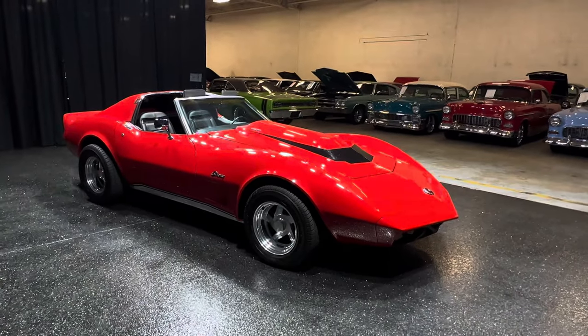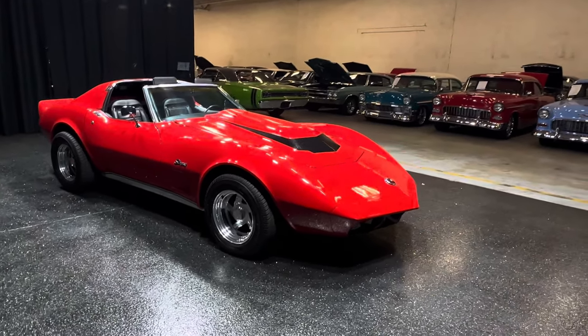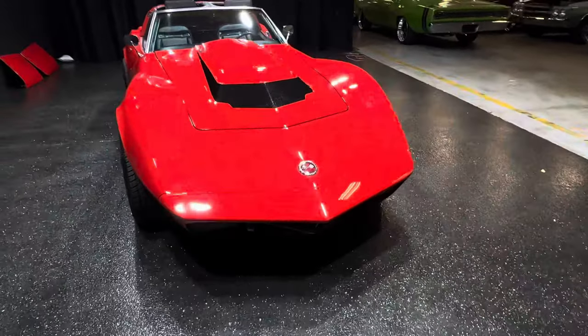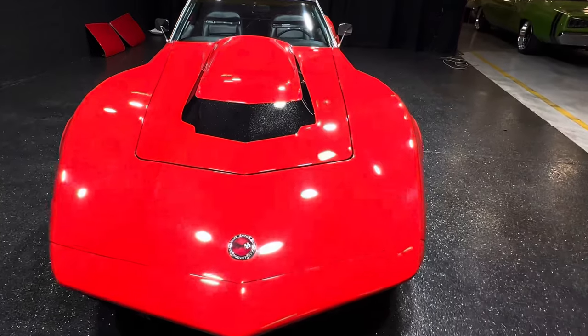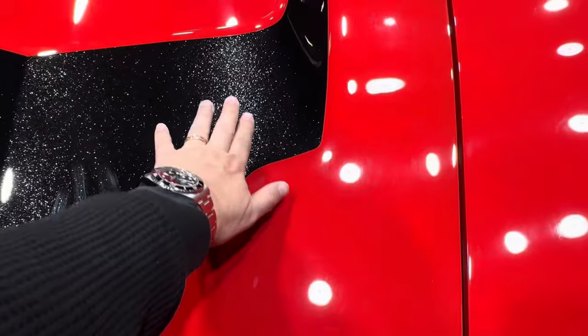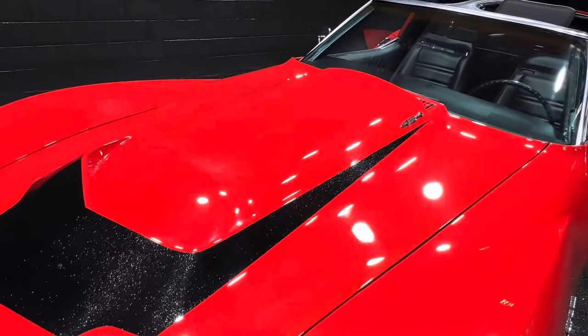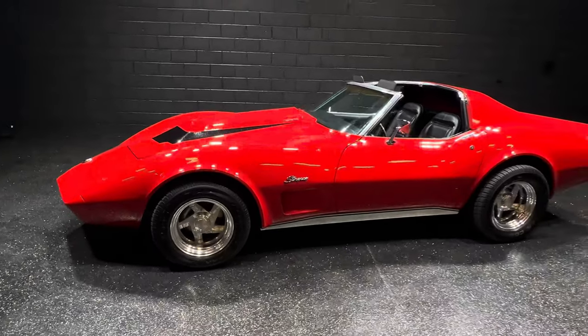Just look at this angle, the stance on the car, the wheel tire package. Look at this front end — look how wicked this thing looks. This is all custom. Custom paint. You can't even feel the stripes here. This paint job's a 10, it's that beautiful, guys.